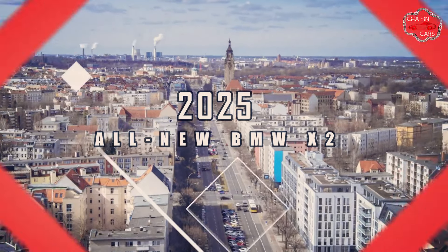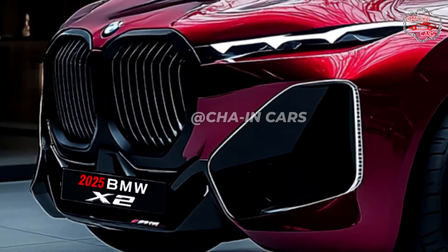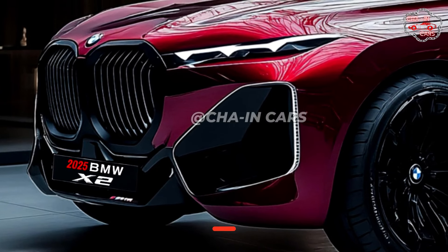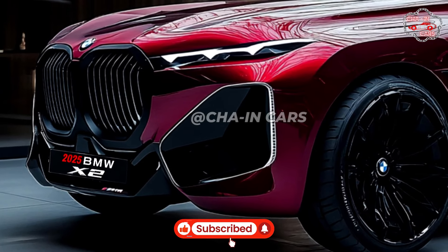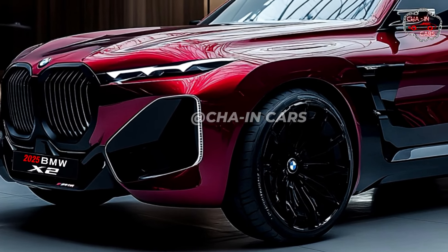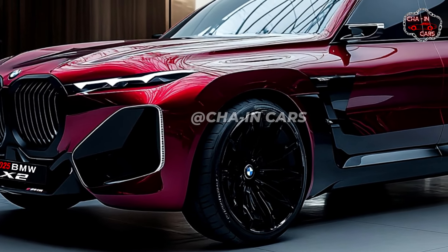2025 all-new BMW X2. BMW wants to present the all-new 2025 X2, a small SUV with athletic design combining modern technologies. The X2 is most likely going to be very competitive in the tough small SUV market with its aggressive approach and exceptional performance.